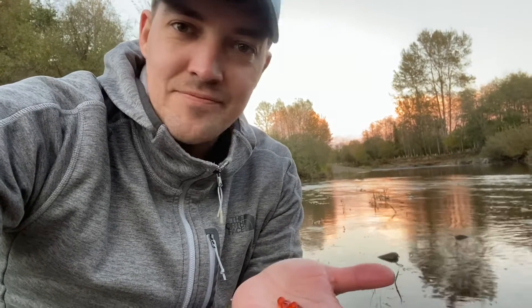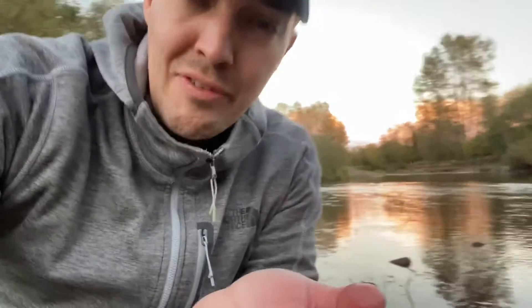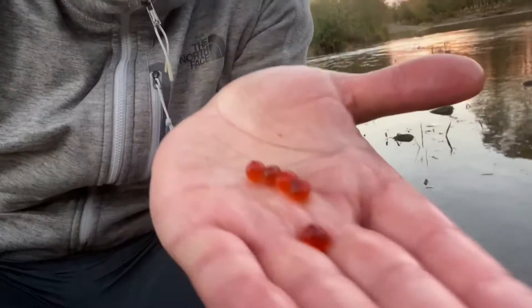Unfortunately we don't have a male here, so I could throw these back in the river and hope for the best, but these probably won't develop. But pretty cool that we found some salmon eggs — exciting nonetheless!